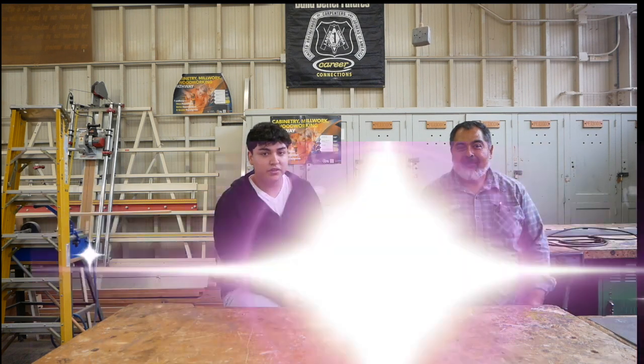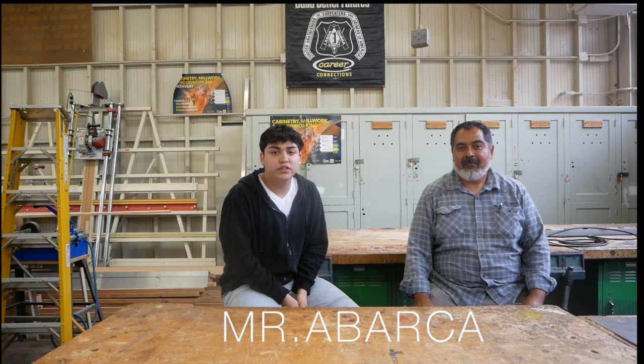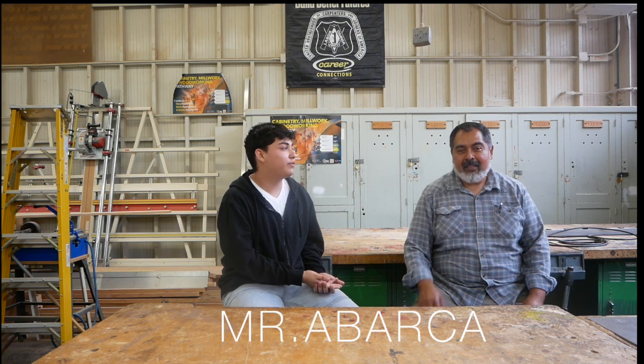Hello, my name is Christian Mohano. I'm from the broadcasting team, and today we have a special guest that we get to interview. His name is Mr. Abarca. He is in charge of our woodworking classes and part of our CTE programs here in this school. So, this is Mr. Abarca — if you'd like to introduce yourself.